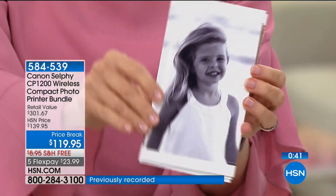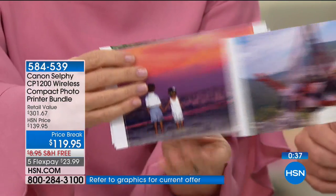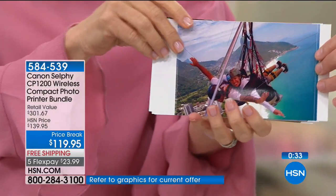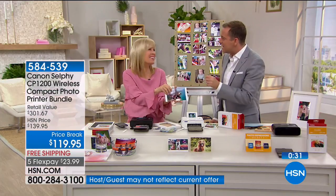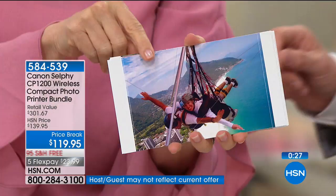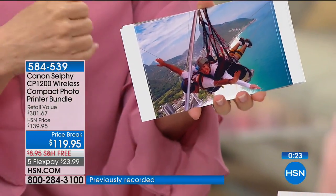You can print out black and white photos and color photos with amazing filters. Julie, is that really you skydiving? It is! Can you believe it? It's real. I went to Rio — I went hang gliding. I'll never do that again. But how fun is it to be able to print out something and save and treasure that memory?